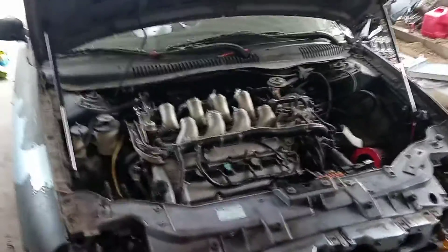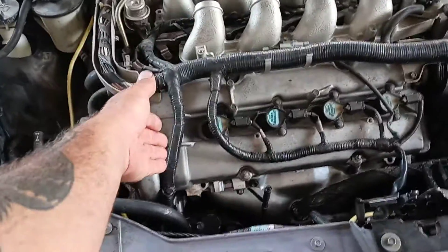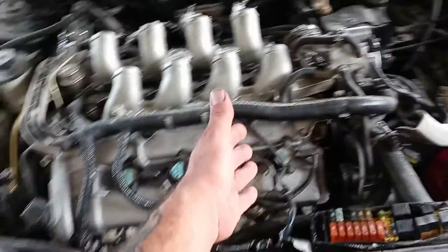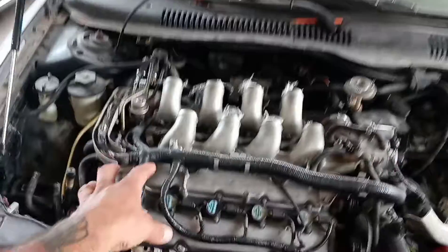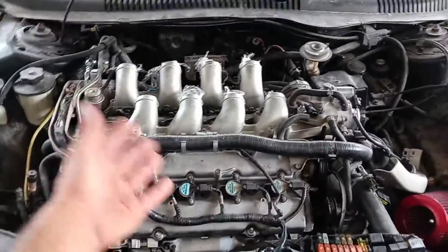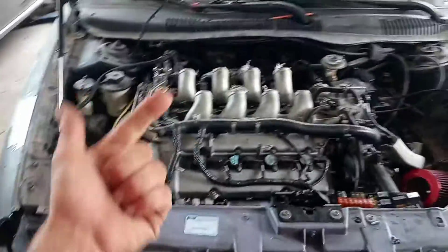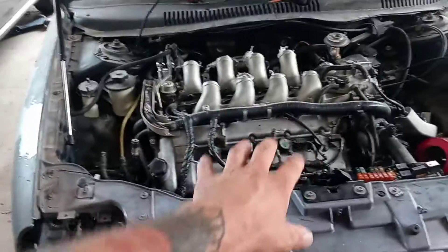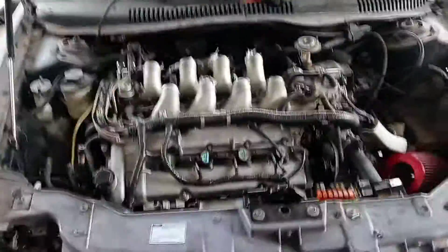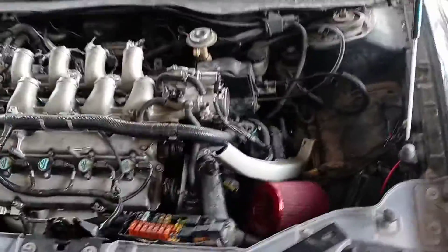Basically what this video is about — I need to know if anyone's interested in cams for this car. They will be streetable; you can run them with fully stock everything. And if I do get 10 pre-orders, next year if this is a success we'll be looking at stage 2 and stage 3 cams as well — race profiles where other upgrades will be needed — but we'll finally have some aftermarket support for this.